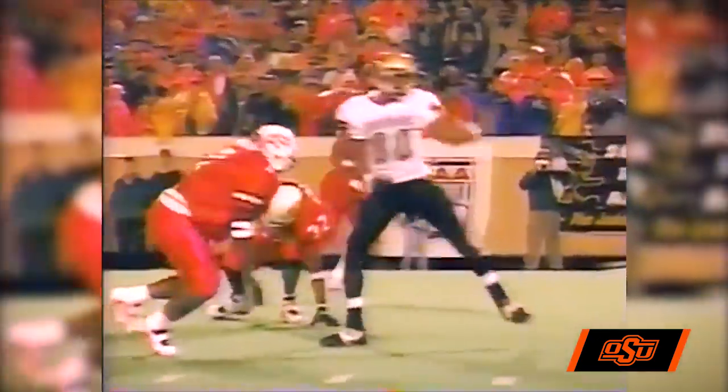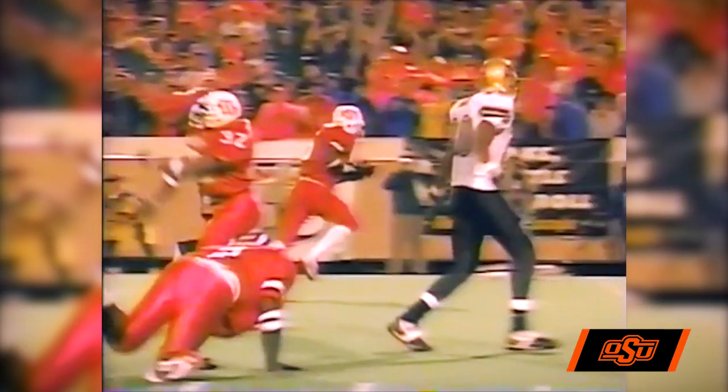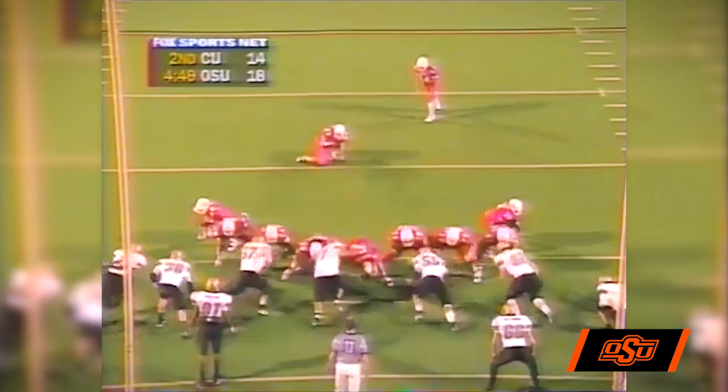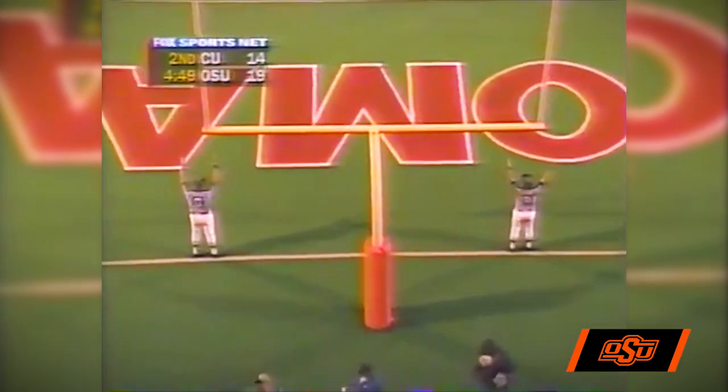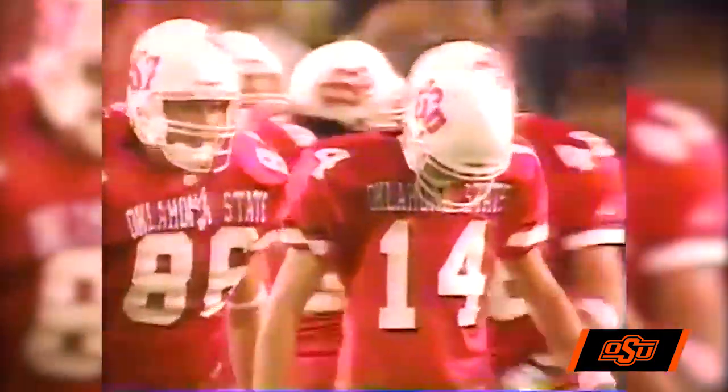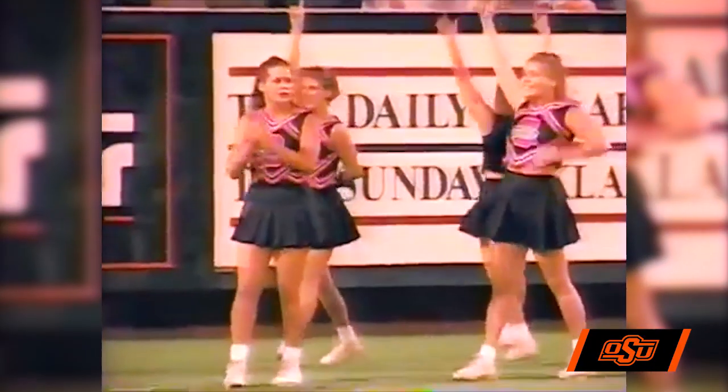Here's Sidney's to attempt the extra point. That was perfect, textbook right there. Good snap, kick up, kick is good. The Cowboys have the lead for the first time tonight. 4:56 left in the first half.